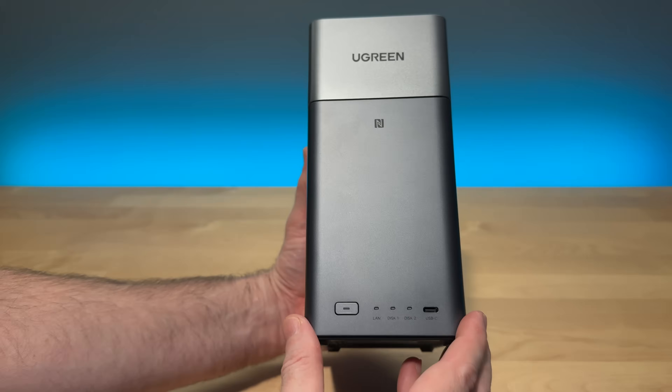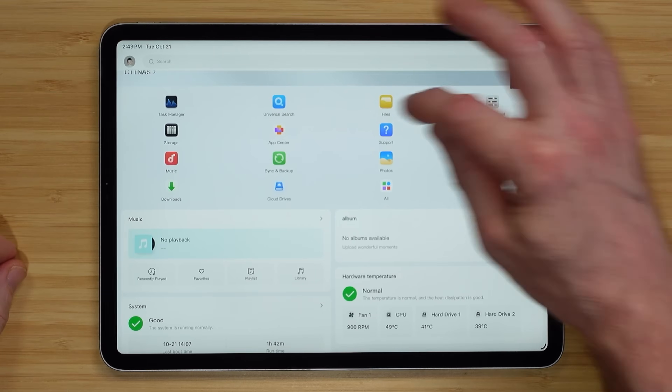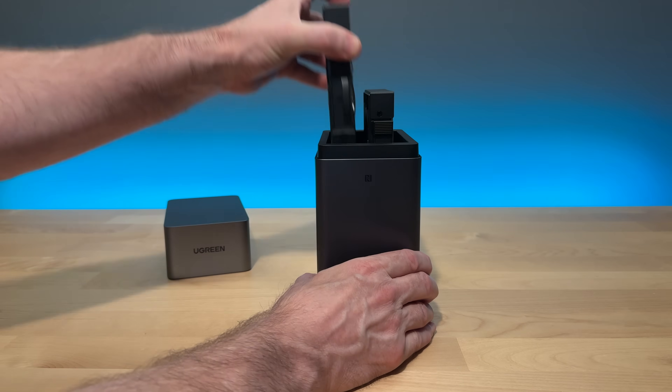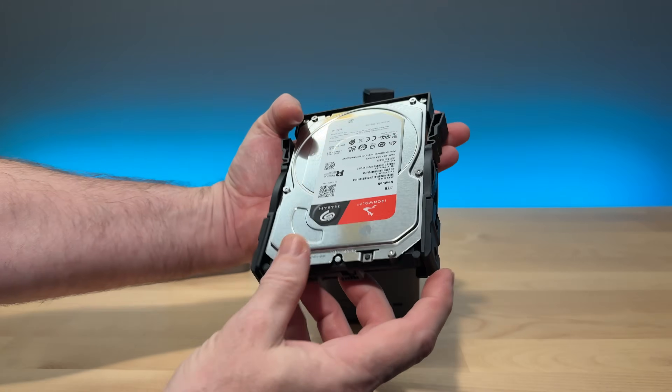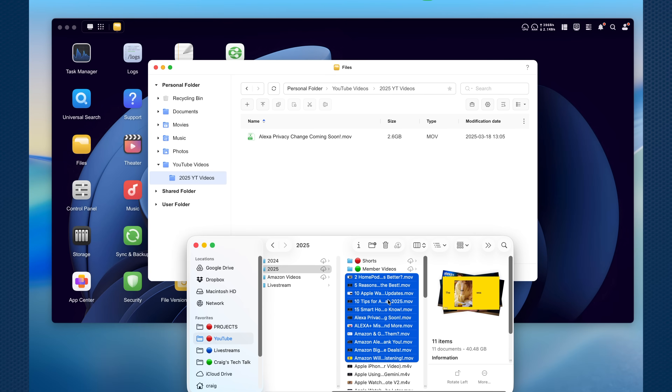This Ugreen NAS DH2300 makes backing up and accessing your files from anywhere easy, even if you're a beginner. If you're not familiar with NAS, or network attached storage, it is basically a mini server with hard drives that lives on your network to back up and access your data. You can also use it to stream media. It's meant to feel as simple as using iCloud or Google Drive, but without a monthly subscription.